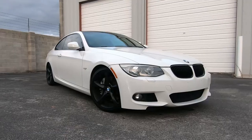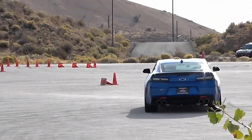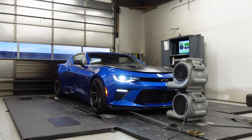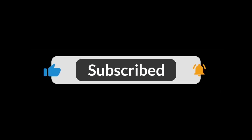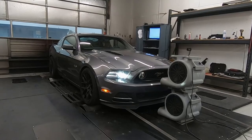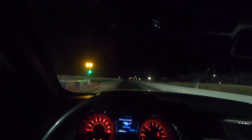Hey guys, welcome back to the channel. My name is Mark. That right there is my 2014 Mustang GT, and I do like to take this thing out and have some fun — I'll go out to the track, do some autocross, occasionally even take it to the drag strip.